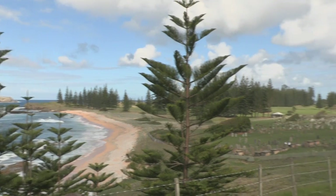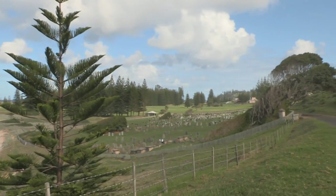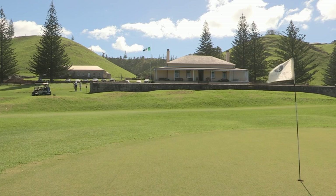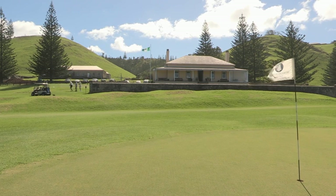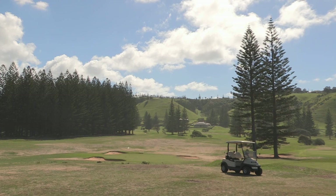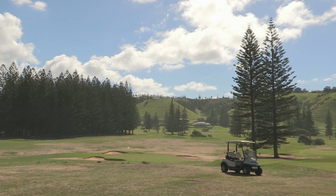As far as golfing getaways go, teeing it up on Norfolk Island is a one-of-a-kind experience. We don't take bookings here, so you can pretty much walk on the golf course. The biggest thing we offer is unlimited seven-day green fees — seventy dollars gives you unlimited golf for seven days. You won't find that in too many other places.